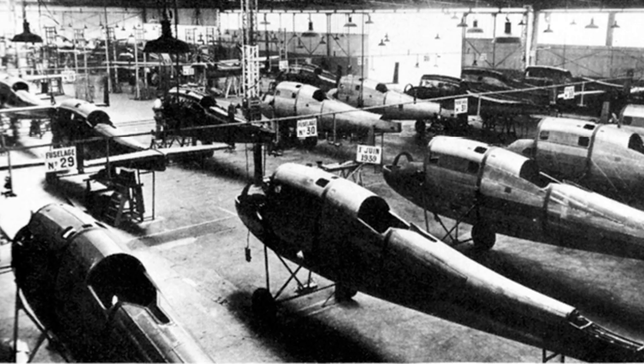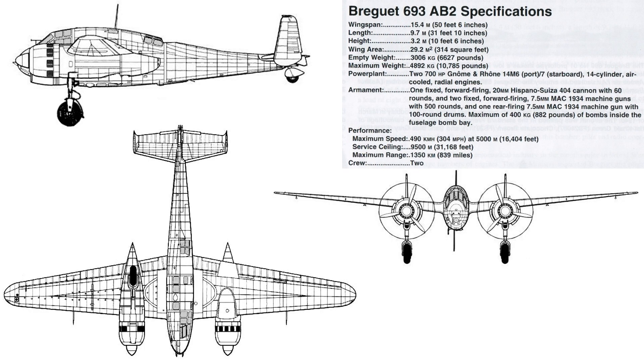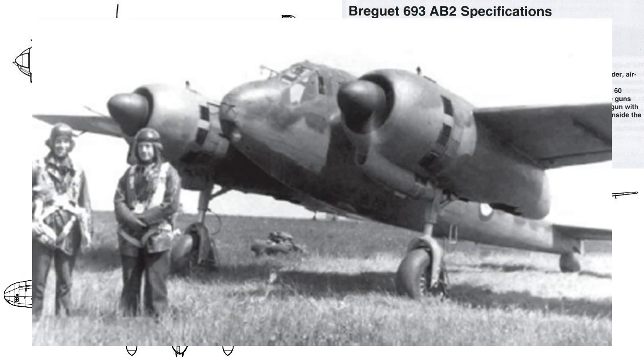The Air Force decided to prioritize production of the BR693 over the BR691. The last BR691, No. 78, rolled off the line, and the first BR693 had its maiden flight on March 2, 1940. The Breguet 693 AB2 was never going to win a beauty contest, but it sure had a personality. With a wingspan of 15.4 meters, a length of 9.7 meters, and a height of 3.2 meters, it was like a flying loaf of French bread — stocky, functional, and built for a very specific purpose.